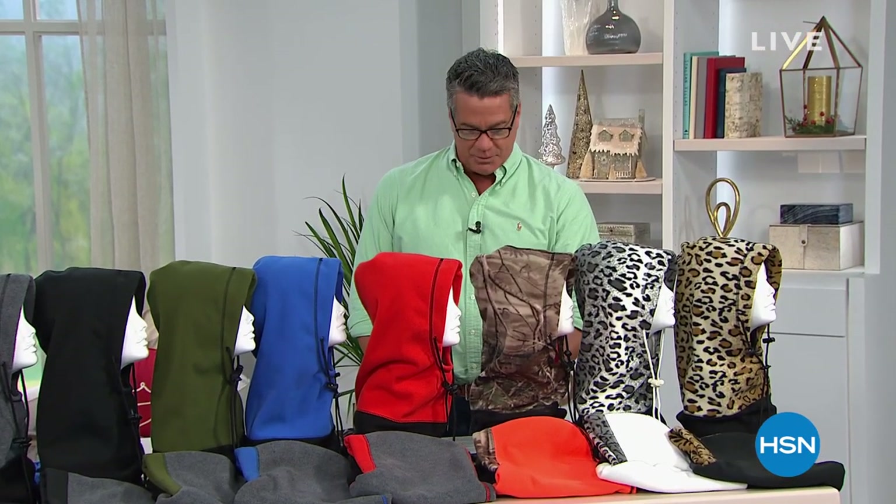Hey everybody, welcome back. My name is Guy. I'm going to be with you for the next three hours. We're doing the Black Friday Jumpstart, which means you can start taking advantage of Black Friday deals even before we get there. From now until the 26th of November, we're offering great specials — all kinds of holiday pricing, five flex pay or more on everything for the next four or five days.